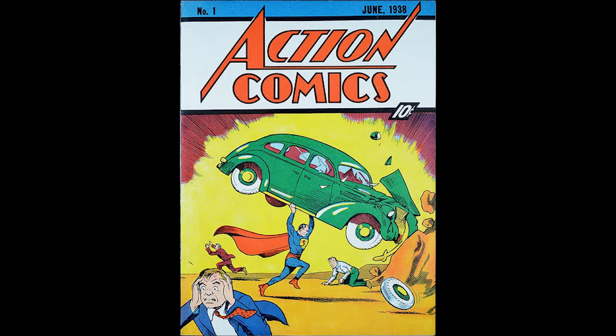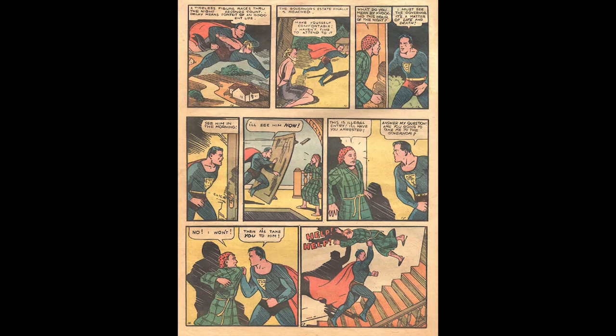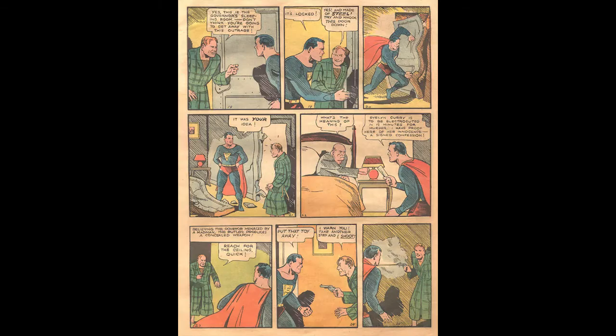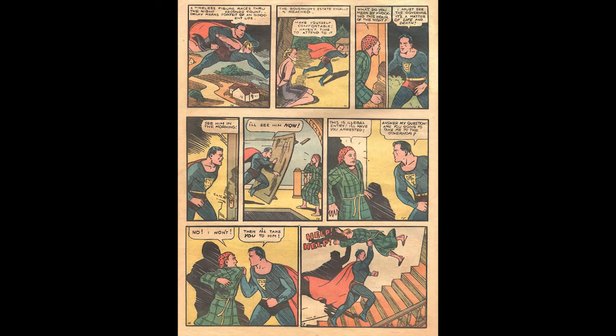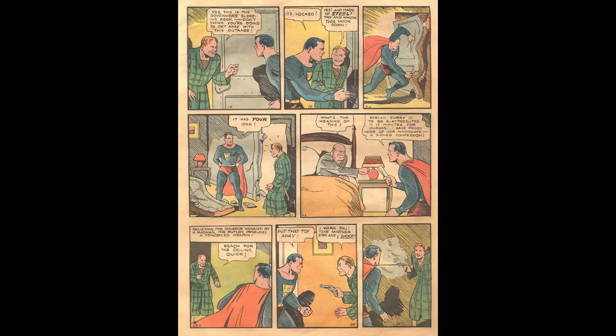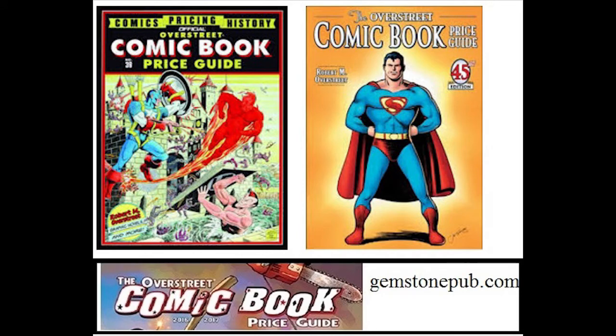Action Comics number one was ranked as the most valuable comic at that time. We're going to use the low good grade from the book as our way to tabulate the most valuable comics in the guide. Action Comics number one ranks highest with a $200 good value. This was the first appearance of Superman. For reference, I also include prices for a good grade from the Overstreet 2016 price guide — that's a 46-year difference — and you'll see how much the prices have changed.